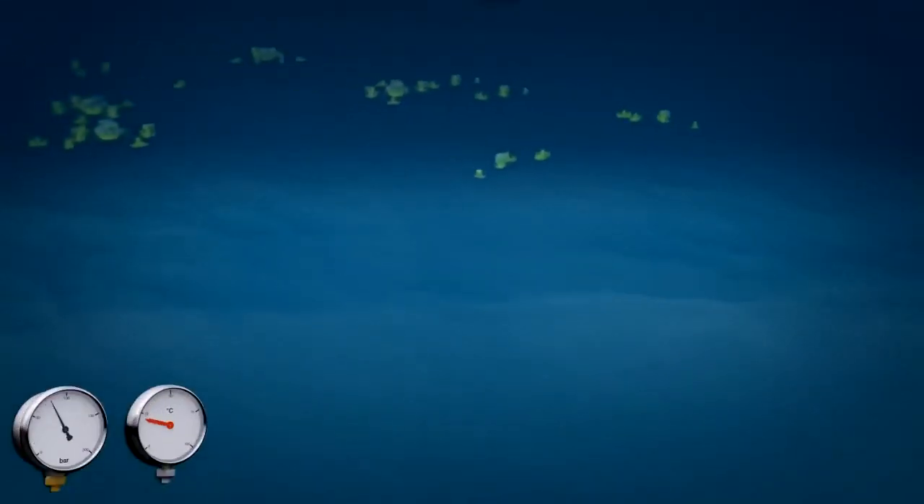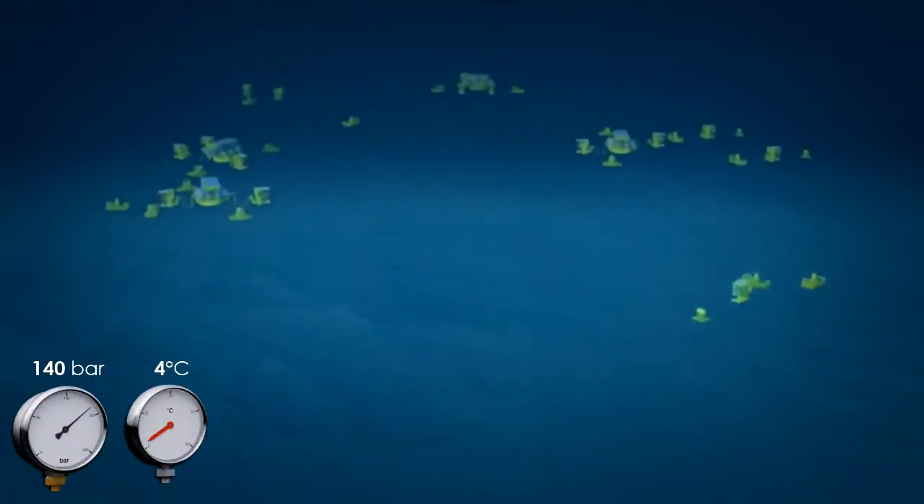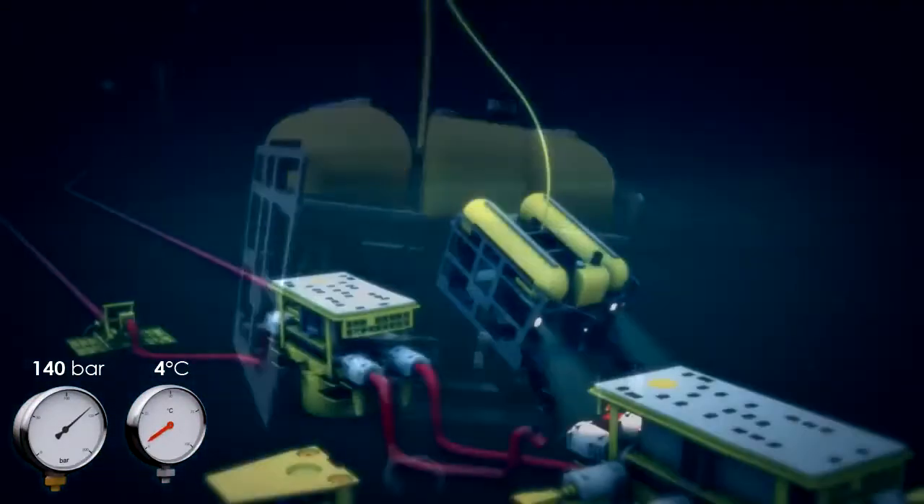At depths like these, the obscurity, pressure and low temperatures completely rule out human intervention, and only ships with underwater robots controlled from the surface can be used.